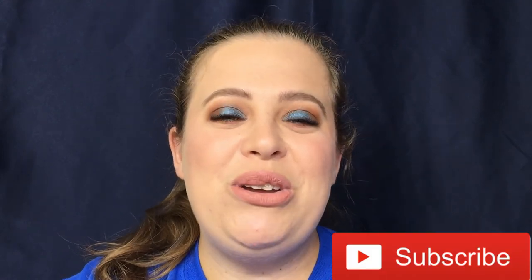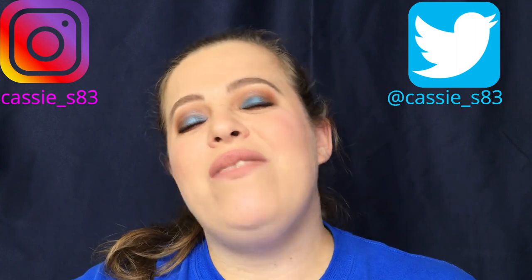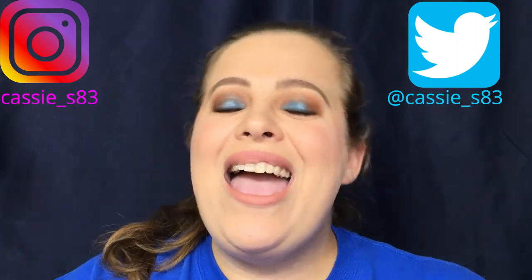That is it for this video! I would love to hear from you guys — is there anything I mentioned that you're interested in or want to see a review on? Are you excited about these new releases? I'd love your feedback. If you liked this video, please give it a thumbs up, don't forget to hit the subscribe button, and you can also follow me on Instagram, Twitter, and Snapchat — all linked down below. I'll see you guys in my next video, bye!